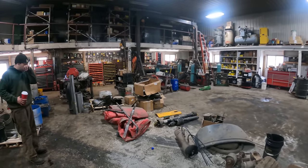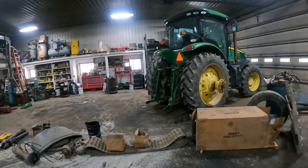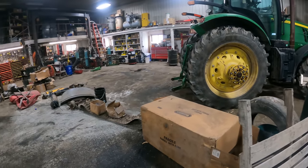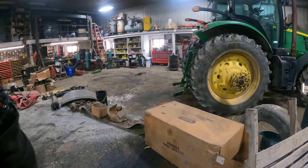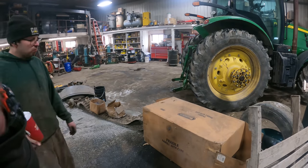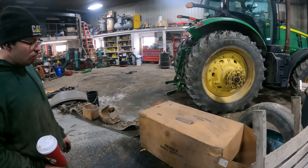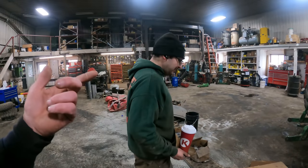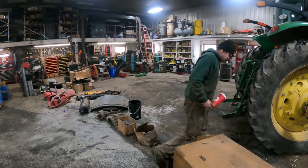We've got a scrap pile that we're going to work on. There's an aluminum toolbox here that I was going to put on the service truck years ago and never did, so that's brand new still in the box. It's an underbody - the door opens the opposite way.